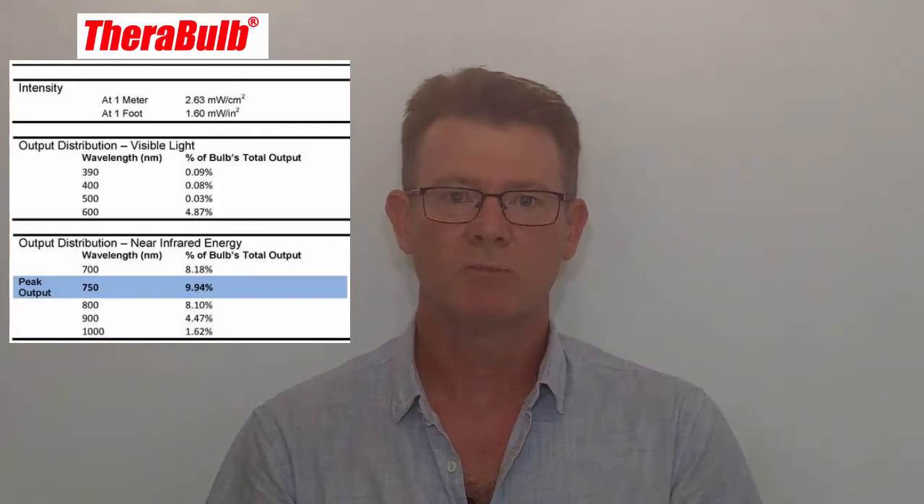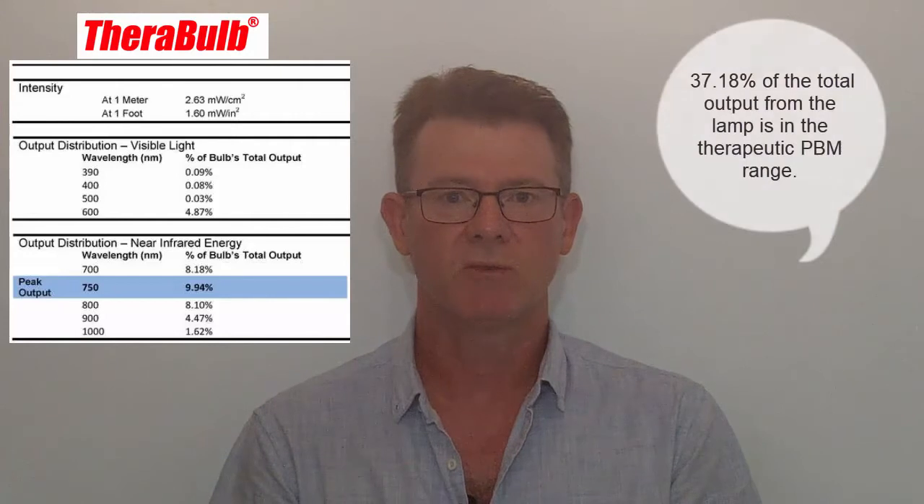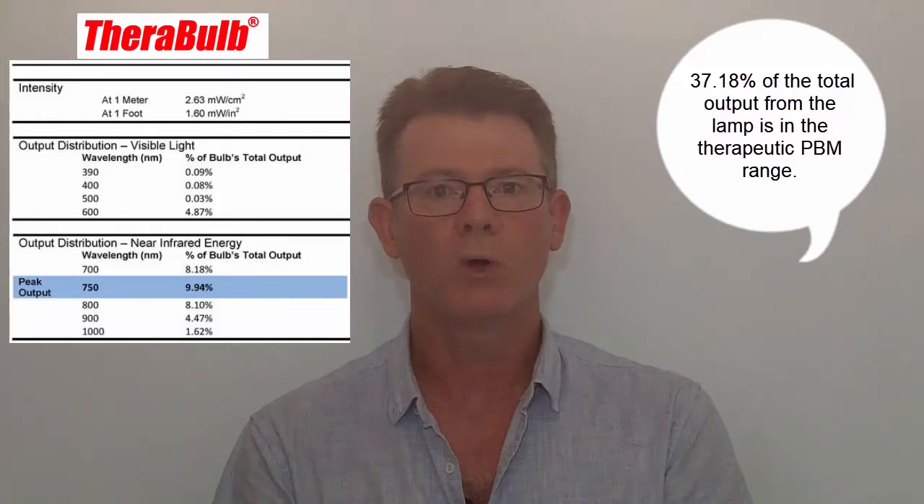Near-infrared is actually heatless — there is no heat whatsoever with near-infrared. So these lamps are great because they provide a certain amount of near-infrared light, but you need to measure that. The independent lab testing has determined the output, and you can see behind me the percentages of output from the total. In the therapeutic healing range, also known as the mitochondrial stimulation band — ranging between 600 nanometers and 1000 nanometers — the lamp provides approximately 37% of its output, which is a great number. So we know we're getting the correct medicine.